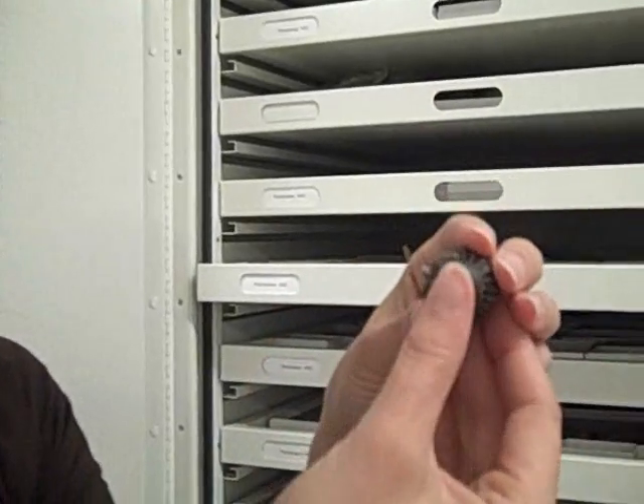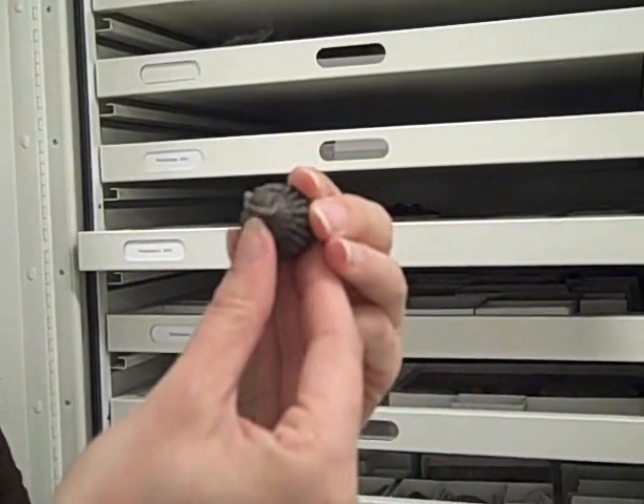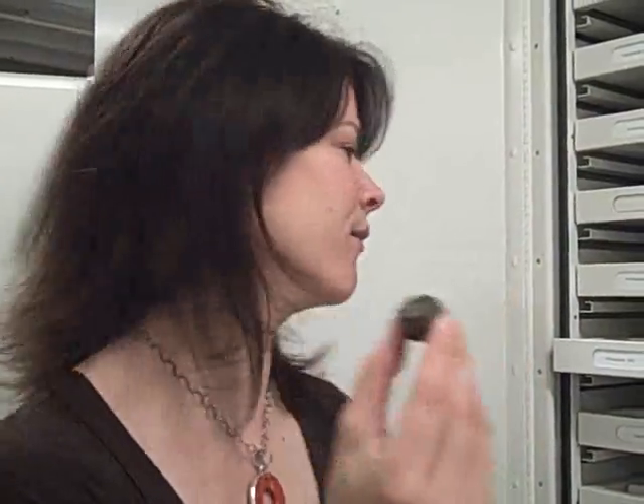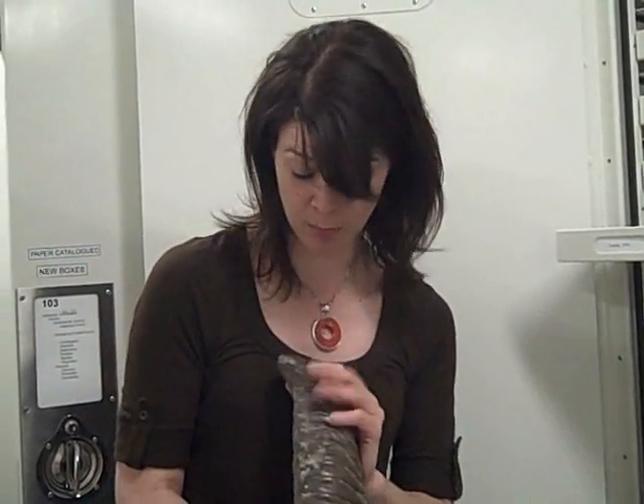If there were adverse environmental conditions — maybe a mud flow that would bury and preserve these specimens — the Trilobite would roll up to protect its gills so it wouldn't be suffocated by the mud. Unfortunately for them, it didn't work. Fortunately for us, it did work, and we now have our fossil. This is an example of a Trilobite called Isoteles, which is the Ohio State fossil.